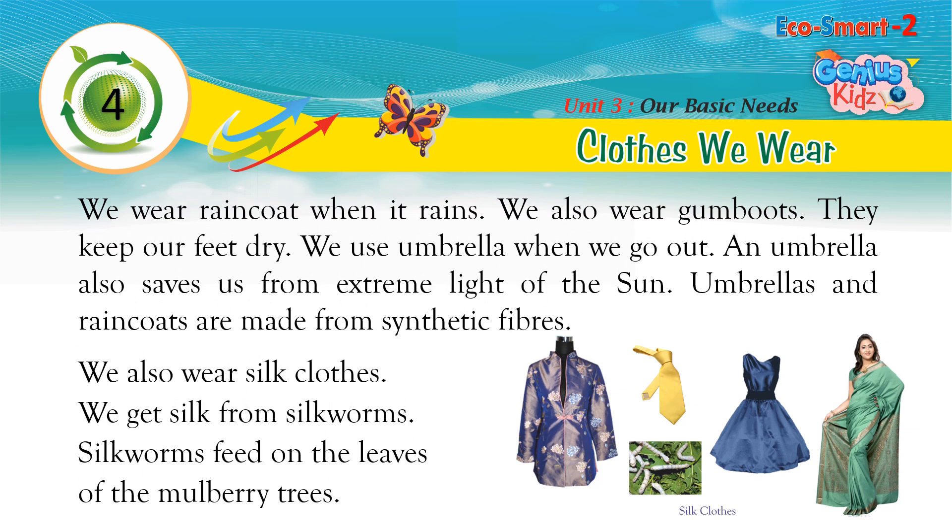We wear a raincoat when it rains. We also wear gum boots — they keep our feet dry. We use an umbrella when we go out. An umbrella also saves us from the extreme light of the sun.